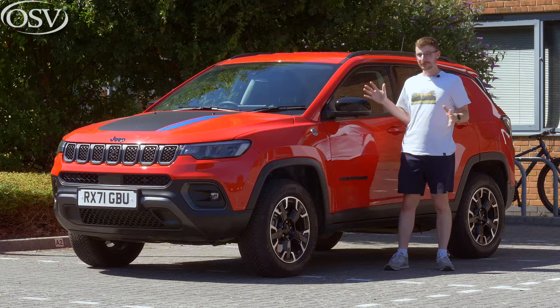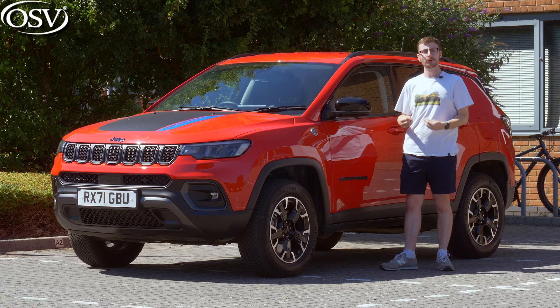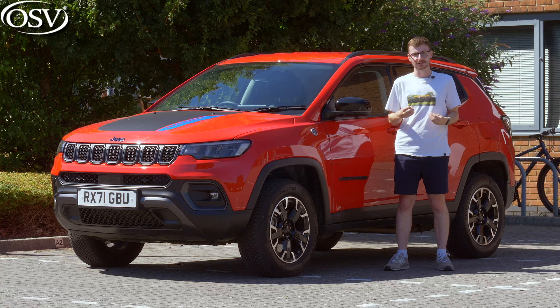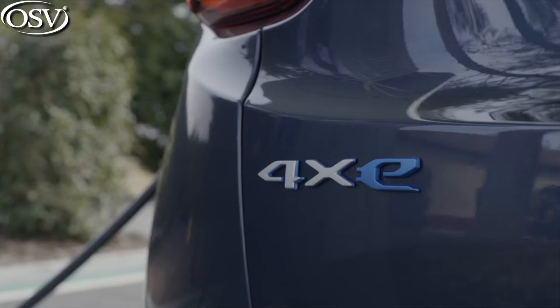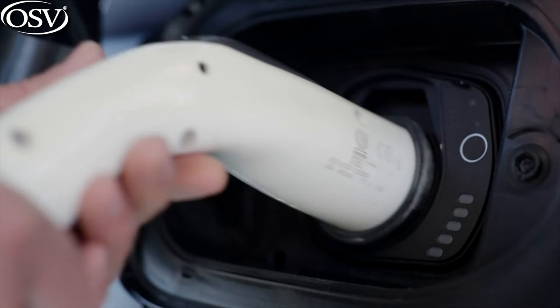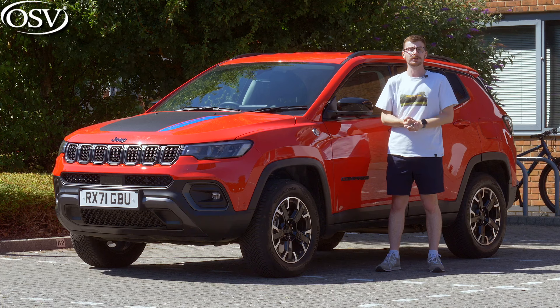The Jeep Compass is the brand's mid-sized SUV, slotted between the Renegade and the Wrangler in its lineup. This second-generation model originally launched in 2017 with more attractive looks and a stronger sense of off-road prowess than its predecessor. It got a facelift in 2021, comprising mainly subtle exterior design updates plus a complete overhaul to the interior. 2022 saw the launch of the 4xe plug-in hybrid variant, the only Compass model equipped with four-wheel drive.